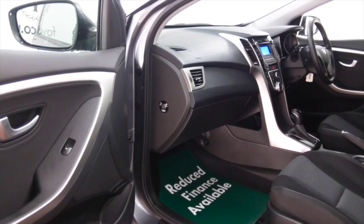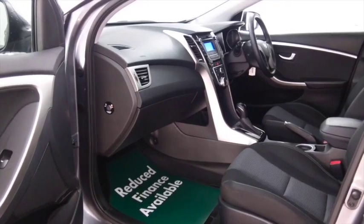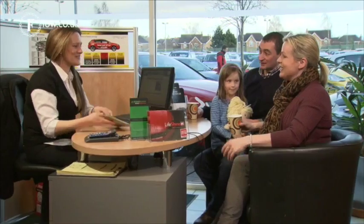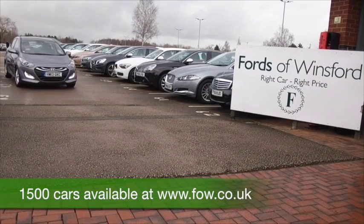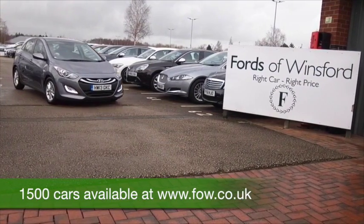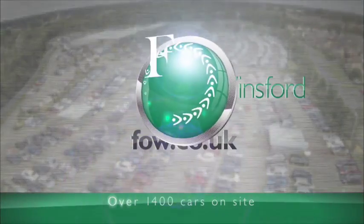Do take a look at our finance options tab — you could discover that this car is more affordable than you think. Part exchange as well, don't forget, and you can ring and reserve with no obligation. Bring your licence with you, have a test drive, and discover this great car for yourself at Fords of Winsford.